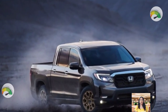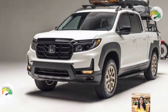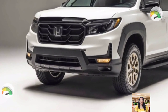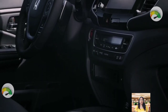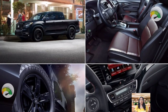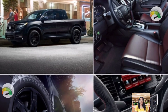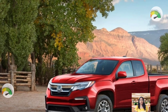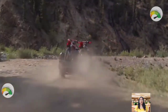The facelifted Ridgeline is expected to feature updated styling with a revised front fascia and new lighting elements. The interior could also receive updates with a new infotainment system and improved materials. The Ridgeline is known for its car-like driving dynamics and comfortable ride, which set it apart from other pickups on the market. However, the Trail Sports variant is expected to offer improved off-road performance, which could appeal to a different set of buyers.